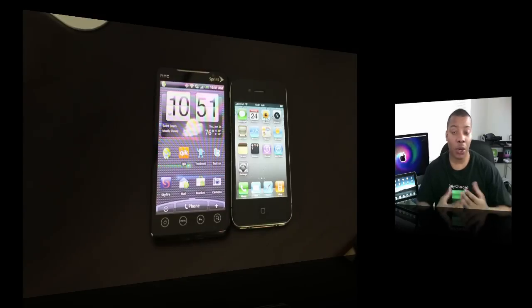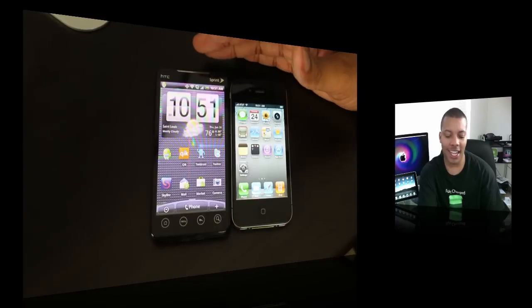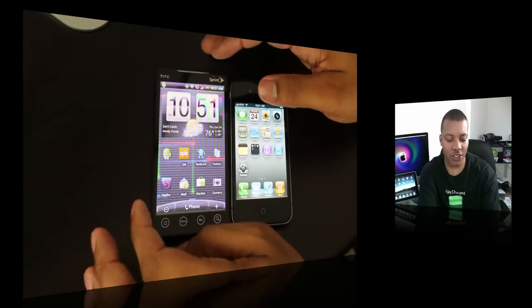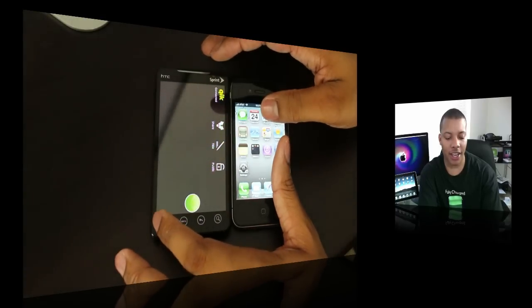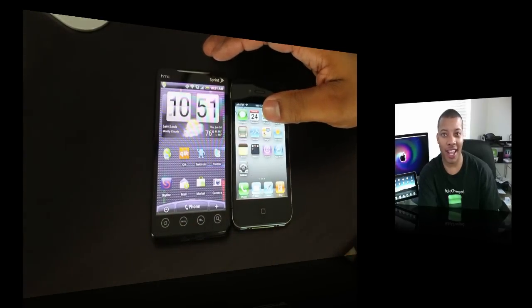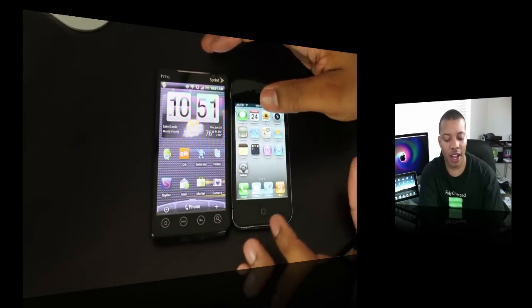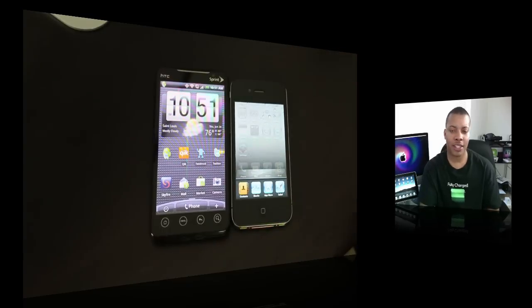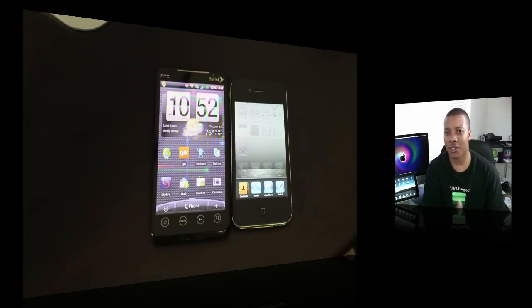One of the other things people debate about is multitasking on these two devices. The Evo has real full multitasking, meaning all your applications continue to run in the background at full speed — everything is running full speed in the background. With the iPhone, Apple has basically limited it to about seven different APIs: things like location-based services or music playing in the background. It's certainly limited in its multitasking capabilities, but for the most part that's what all the applications want to do anyway.